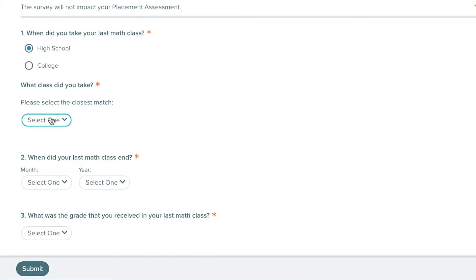The ALEKS assessment is not a test. It is a tool to gauge your understanding of certain concepts so that you'll be placed into the right math course that is right for you based on what you've already learned so far. ALEKS is also a free preparatory course, uniquely tailored to your level of understanding.